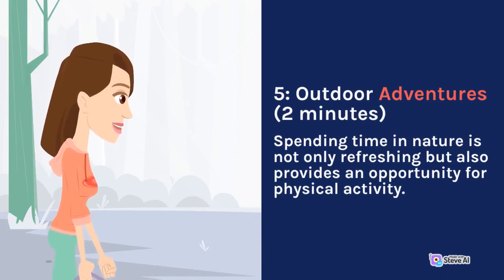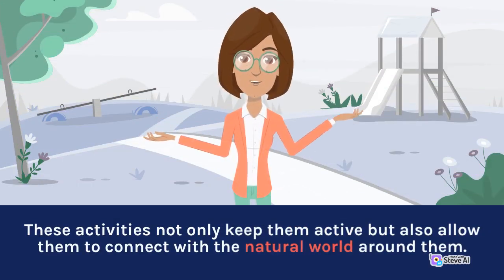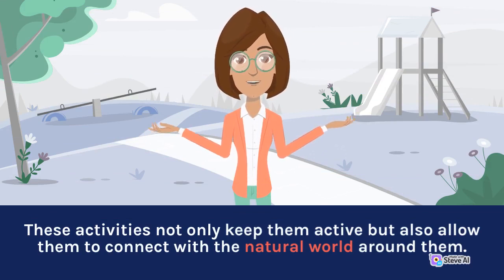Outdoor adventures. Spending time in nature is not only refreshing but also provides an opportunity for physical activity. Take the children on outdoor adventures like hiking, biking, or even a nature scavenger hunt. These activities not only keep them active but also allow them to connect with the natural world around them.